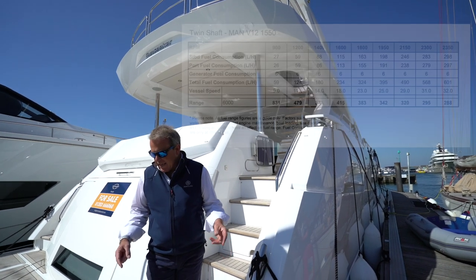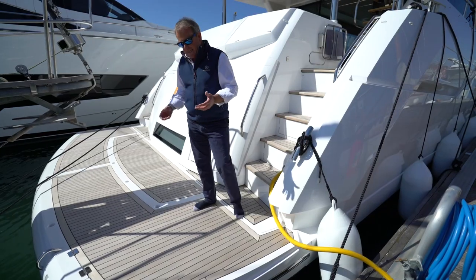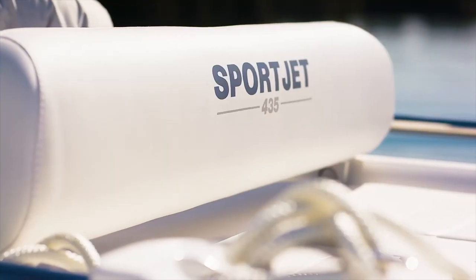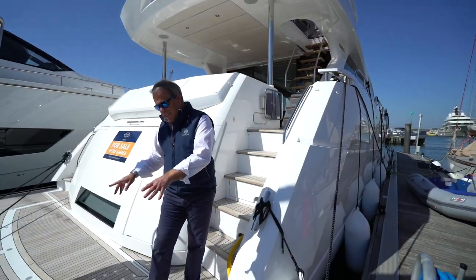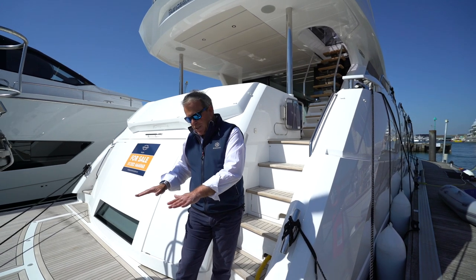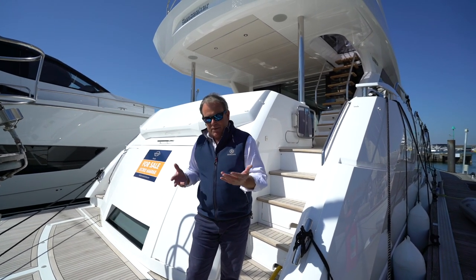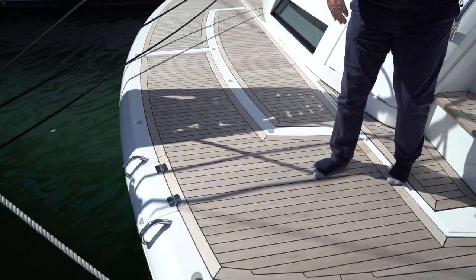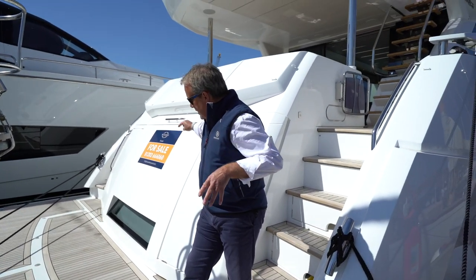Coming back to the stern, one of the key features throughout the Sunseeker range — not just on the 76 — is this massive hydraulic bathing platform. It can take a weight of up to about 500 kilos, equating to around a four to four-and-a-half meter sport jet like the Williams sport jet style tender. It's a fantastic option: launch the tender off very easily with the push of control buttons, and you've got this on-water play and relaxation area. Hold it just above water level to get on and off, or just below so you can actually swim on and off the platform. You've got integrated boarding ladder cleats so tenders and toys can be tied off, and steps both sides lead down from the cockpit.